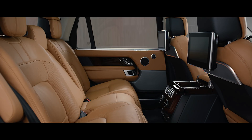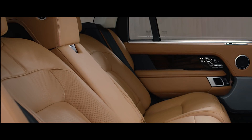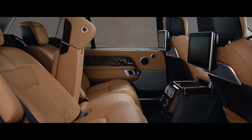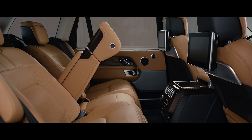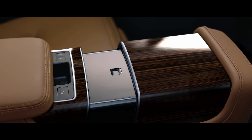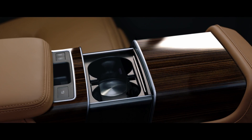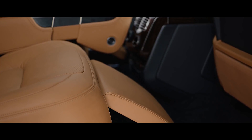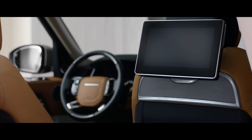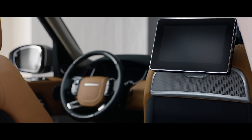The executive class rear seats now offer a 40-degree powered recline for the ultimate in passenger comfort, and can also be folded to increase load space capacity. At the touch of a button, the fifth seat is replaced with the deployable rear center console, transforming the environment into the rear executive class four-seat configuration. The front passenger seat automatically folds away to provide even more legroom if desired.